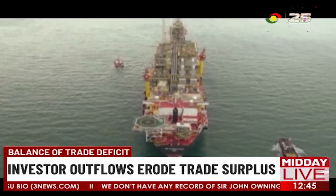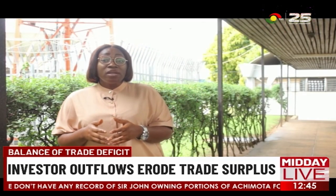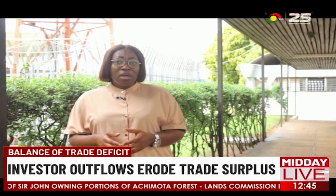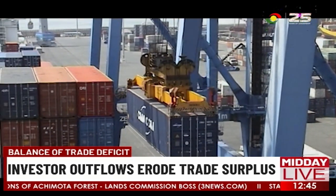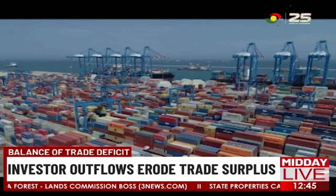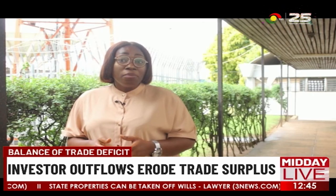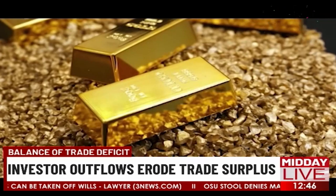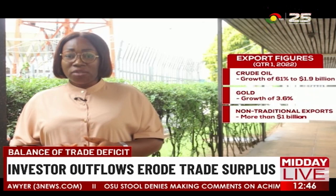Price increases in crude oil helped boost Ghana's exports, but money taken out by foreign investors wipes out the benefits. Crude exports recorded significant growth of 61% to $1.9 billion due to the global price increase in the commodity — the same reason why we are paying more for fuel and transport. Gold exports improved by 3.6%, while non-traditional export receipts crossed the $1 billion mark.